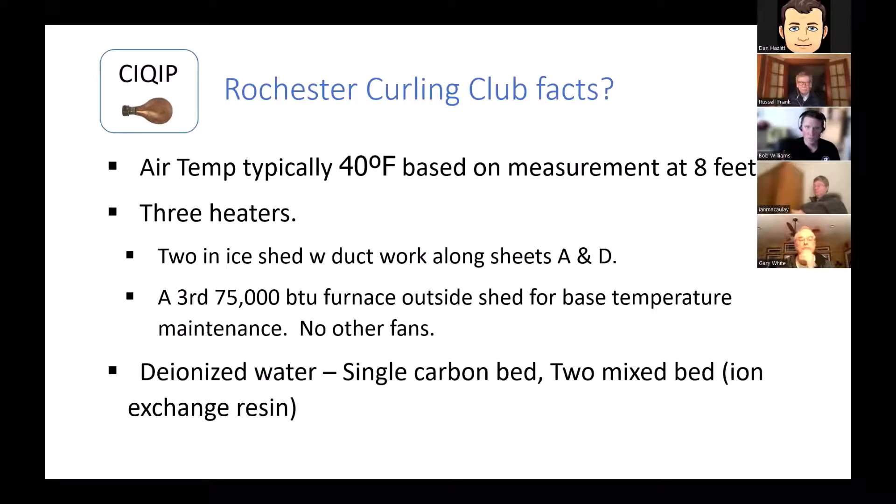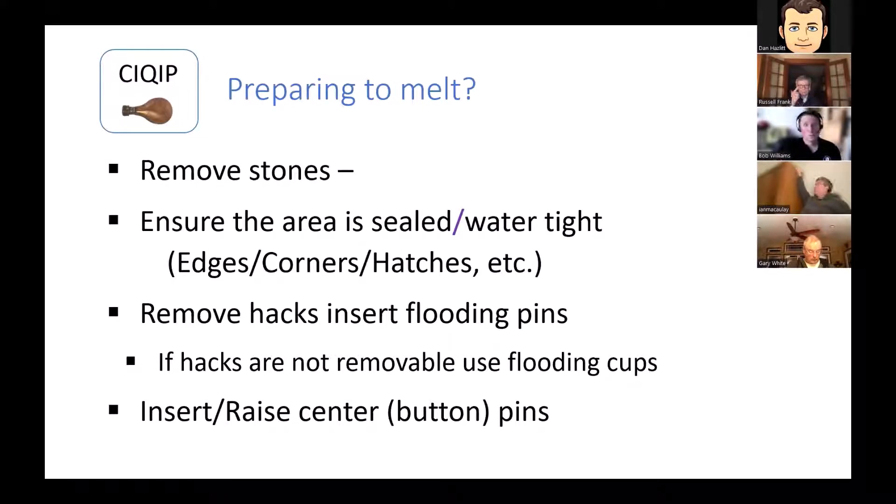We've got inline natural gas heaters and a larger furnace outside the shed that holds it to around 35 degrees, with the inline ones fine-tuning the difference. When people are playing we can set it to trigger only when lights are on, but lately I've been running it all the time for consistency of shed temperature. Our water is basic deionized — a lot of folks call it the Jet Ice system but ours is not. We use a company called Aqua Sciences in Buffalo who sends us a carbon bed and mixed beds as we request them.